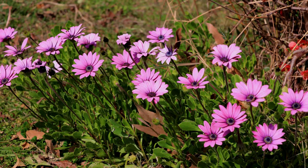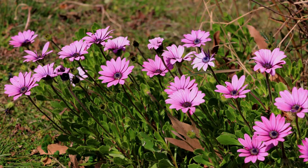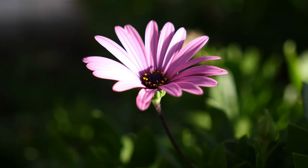Number 10: African Daisy. African daisies can tolerate dry and poor soil like a champ. For plenty of blooms, however, it would appreciate supplemental feeding.